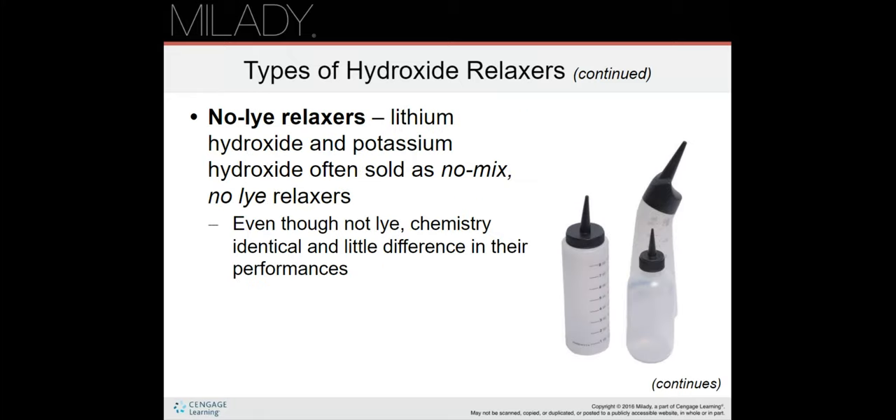No-lye relaxers are lithium hydroxide and potassium hydroxide, often sold as no-mix, no-lye relaxers. Even though they are not lye, the chemistry is identical and there is little difference in their performance. Be careful — they are marketed to seem more gentle than regular hydroxide relaxers, but they are actually almost exactly the same strength.